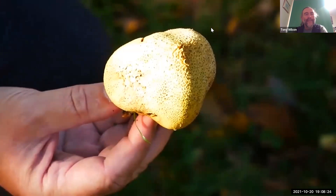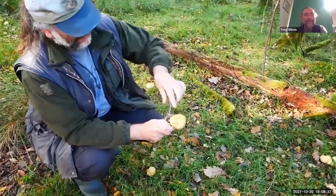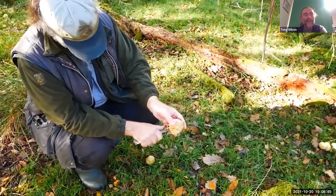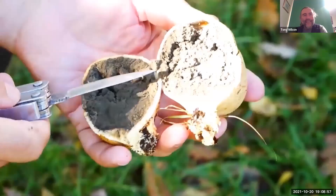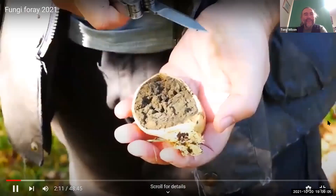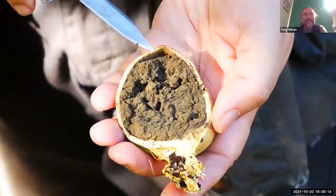Unfortunately, we didn't find any particularly fresh ones to show that. The difference between earth ball and puff ball when you cut them in half when they're young: a puff ball looks like a fresh marshmallow — it's pure white in the middle, similar sort of texture to marshmallow. The earth ball is more of a sort of marbled black with white marbling. By this stage what you've got around the outside is a leathery bag filled with a mixture of spores and a cotton wool-like substance.